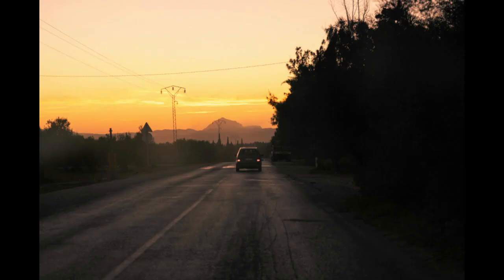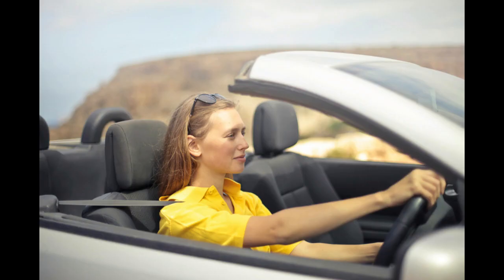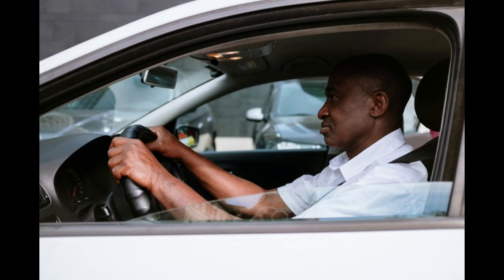Step 9: Secure Insurance. Consider obtaining insurance coverage for your used car business, such as liability insurance, property insurance, and dealer's insurance, to protect your business against potential risks and liabilities.